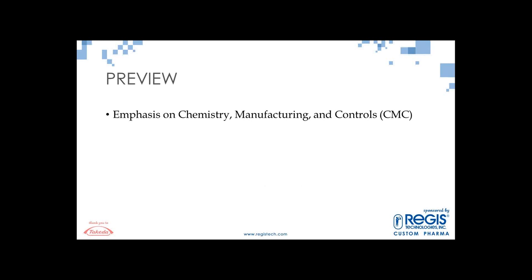My emphasis is on the CMC, or Chemistry Manufacturing and Control section. I will touch on other parts, but my background is very much focused on the CMC area. Most of my presentation is geared for opening your IND at the Phase 1 stage. There are instances where you may open your IND at Phase 2 or Phase 3, but my focus here is when you're opening the IND at the Phase 1 stage.